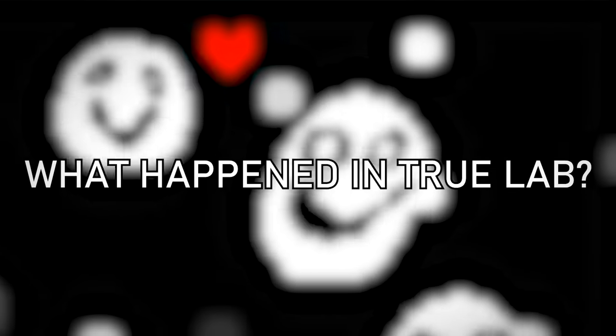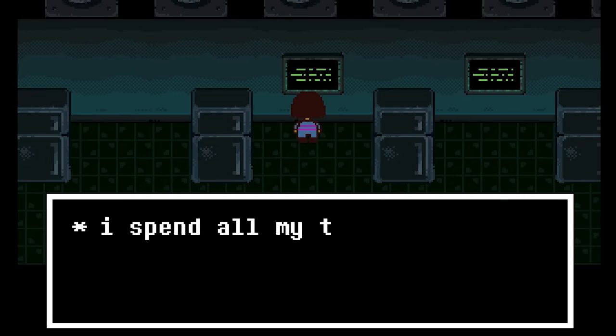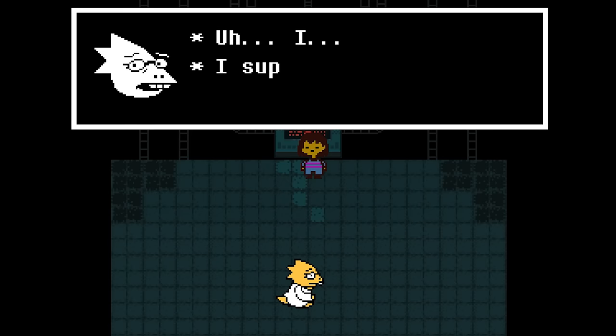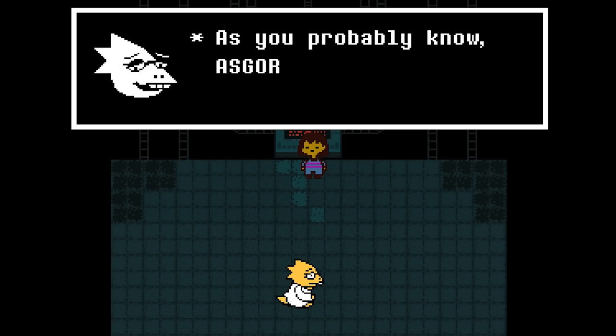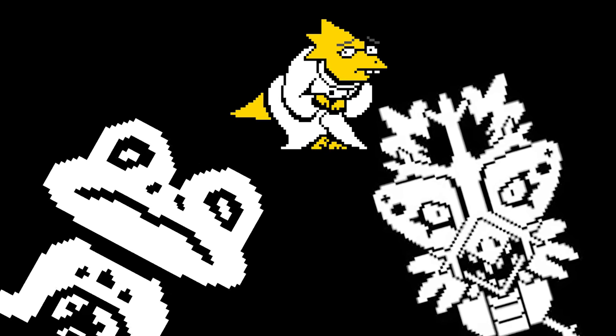So what exactly happened here? Well, if we read all the different monitors located across the lab, they form a story, one which is made clearer still when we finally locate Alphys in the power room. Alphys wanted to extend the life of monsters in the underworld. To do this, she isolated determination from six human souls and then injected this determination into a group of monsters who had fallen down. The final goal being to allow their souls life after death.